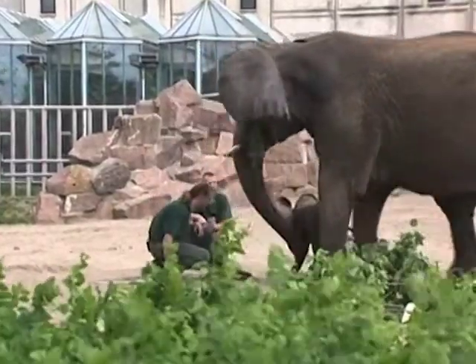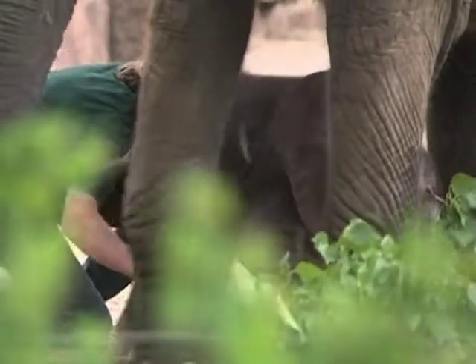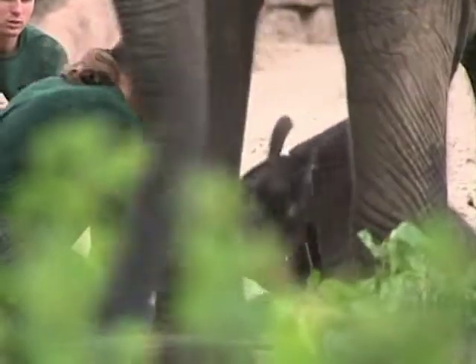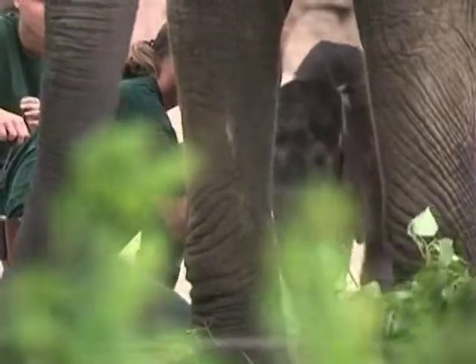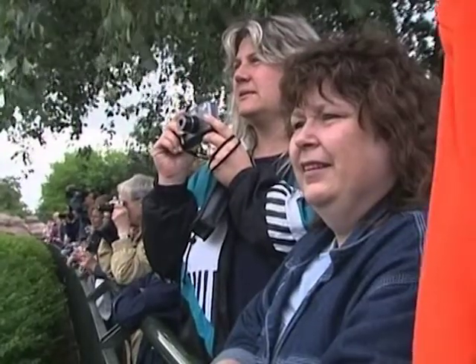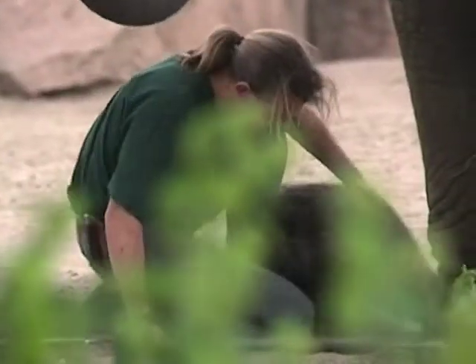Elephants cry, play, and laugh just like humans. They also have incredibly long memories. These zookeepers are having lots of fun with Tania as they all enjoy playing. Elephants are sensitive animals — if a baby complains, the entire family will go over to touch and caress it.